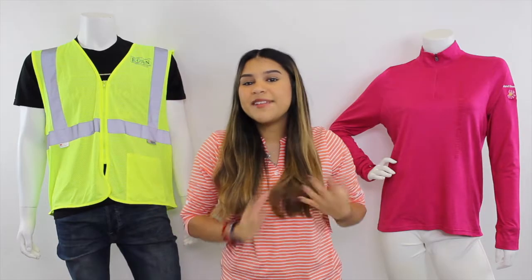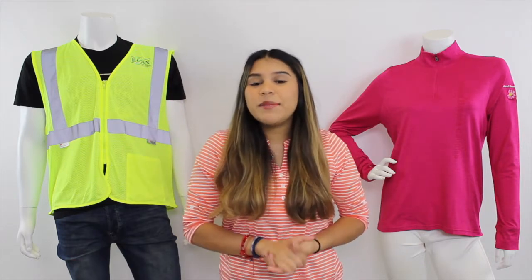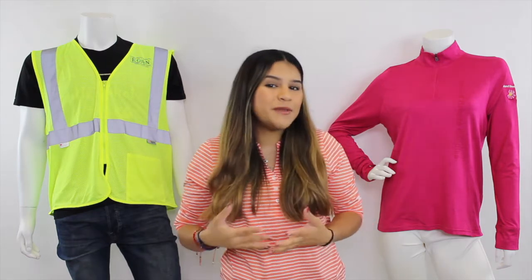Hi everyone and welcome back to Vantage Vibe Live. I hope that you enjoyed last week's episode. Today we're going to be talking about the must-have apparel items and some deco options for fundraising and awareness events.